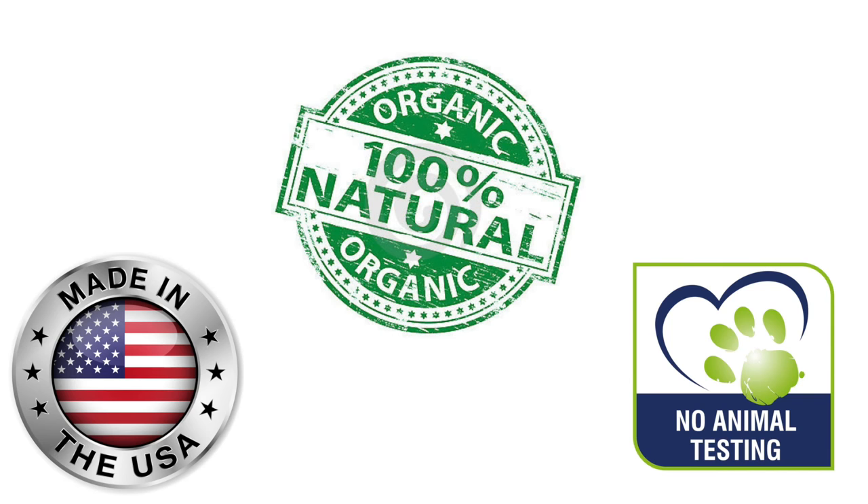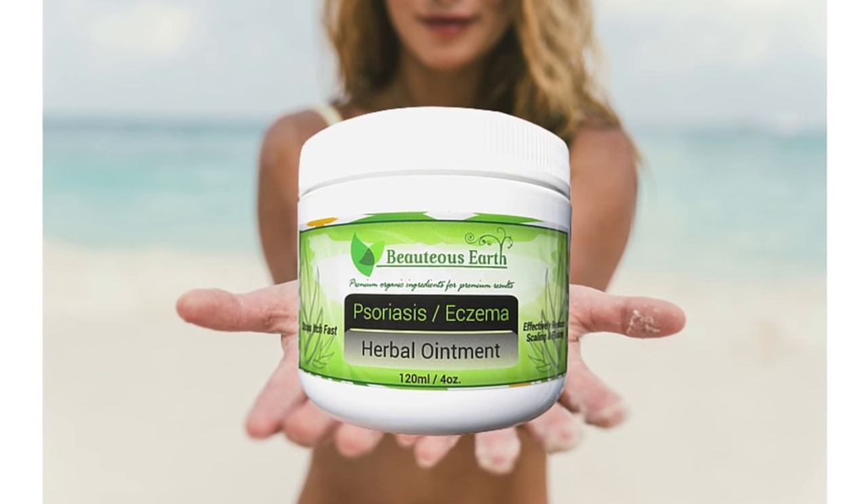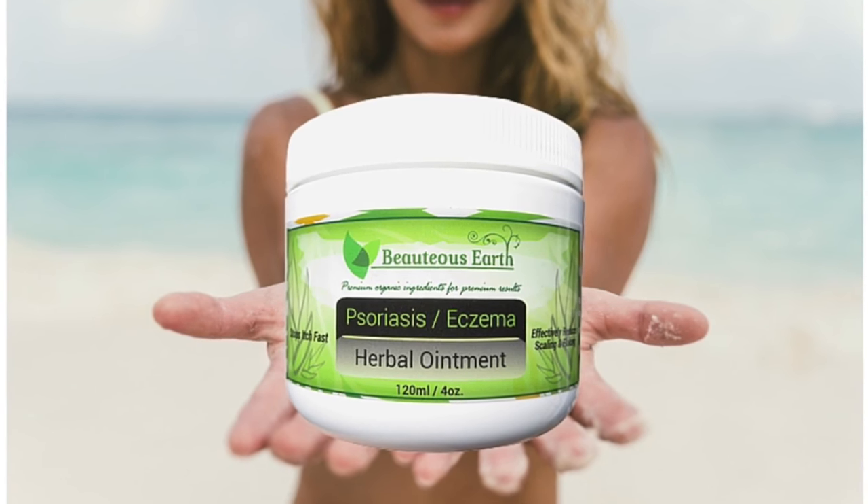This brilliantly formulated herbal ointment is made out of 100% all-natural and certified organic ingredients. You can rest assured knowing that you're not putting any harmful chemicals, parabens, or steroids on your skin.